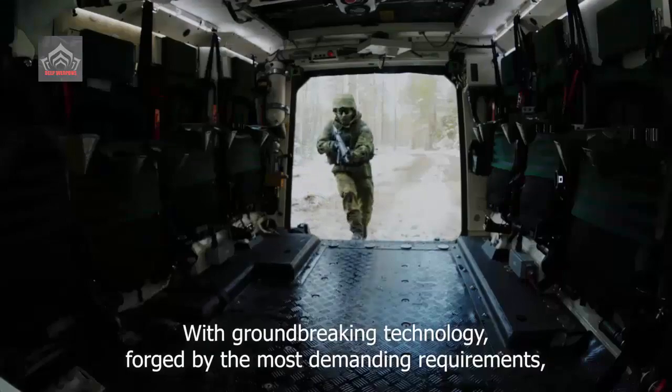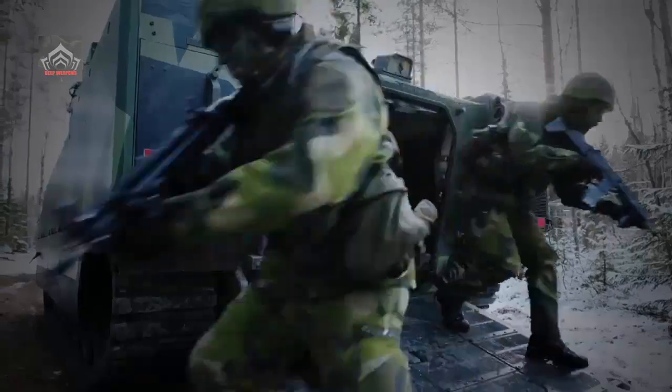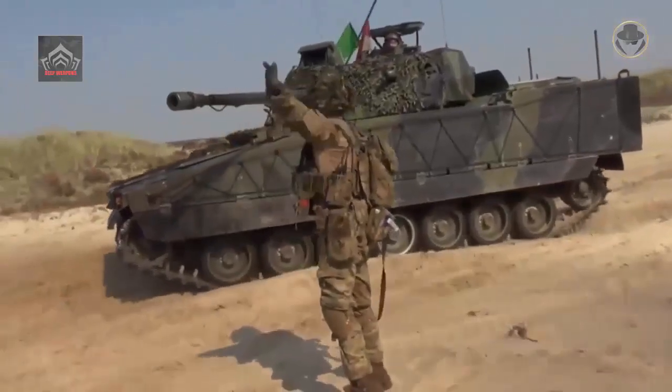BAE Systems introduced the new CV 90MK IV Infantry Fighting Vehicle (IFV), the latest version of the CV 90 family, on January 24, 2017, at the International Armored Vehicles Conference in London.